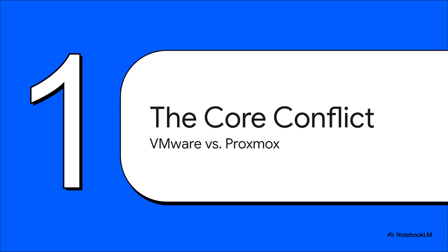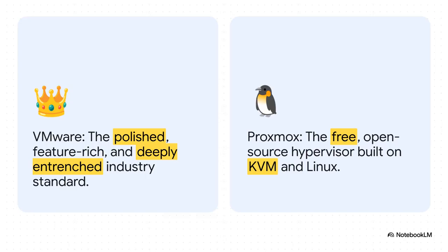Suddenly you're looking at alternatives that, let's be honest, might have seemed completely off the table until now. That question is being asked a lot more lately, especially since Broadcom's acquisition of VMware sent those renewal prices through the roof, throwing a huge spotlight onto open-source alternatives — and the one name you keep hearing is Proxmox. It's the deeply entrenched, super polished, and now very expensive industry standard versus the free, flexible, up-and-coming challenger. Proxmox is built on seriously proven open-source tech — KVM and Linux — offering incredible power without those eye-watering licensing fees. And really, it's not just about the money; it's a whole different philosophy about how you run your infrastructure.